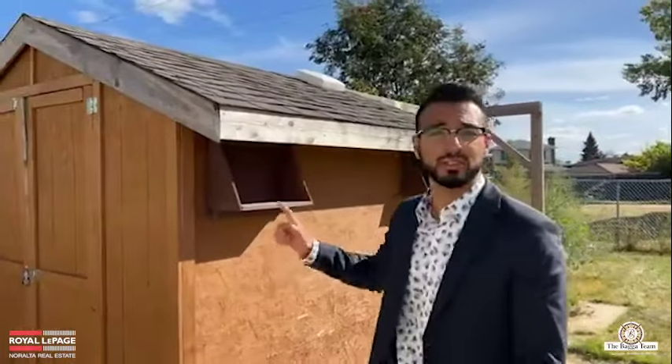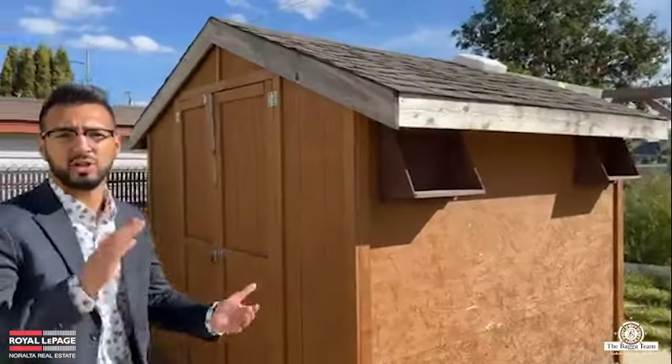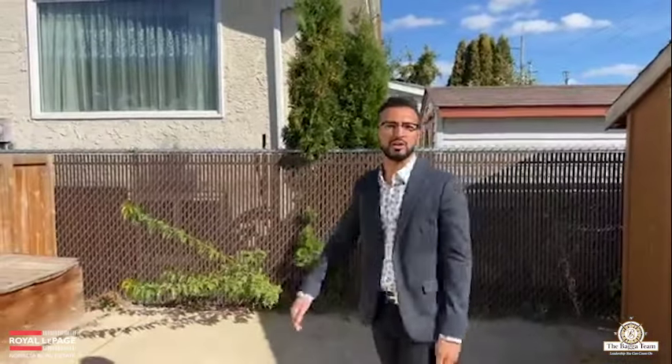One of the best positives about this property — there are no back properties behind you, so you'll have full privacy. Only one property on each side, and both neighbors are very nice and quiet. The property also comes with a shed, so in winter or summer you can store lawnmowers, weed whackers, snow blowers — anything you need — mess free, keeping the surroundings neat and tidy.